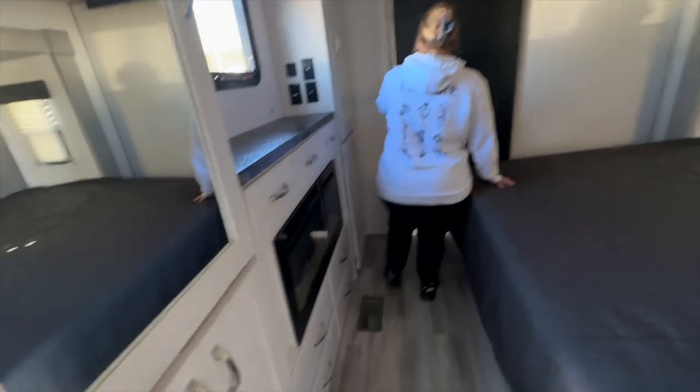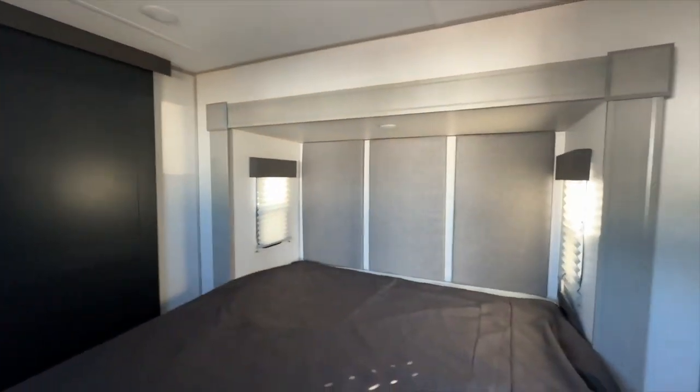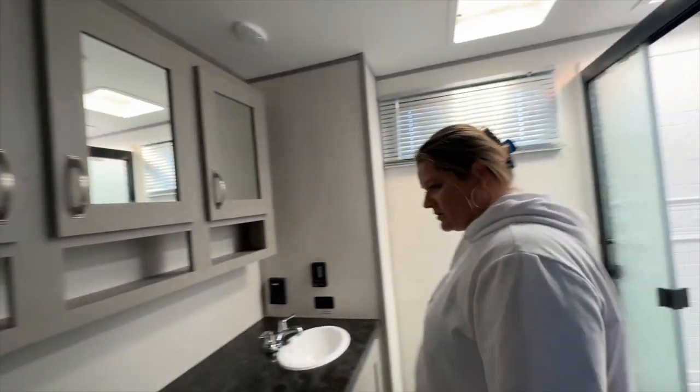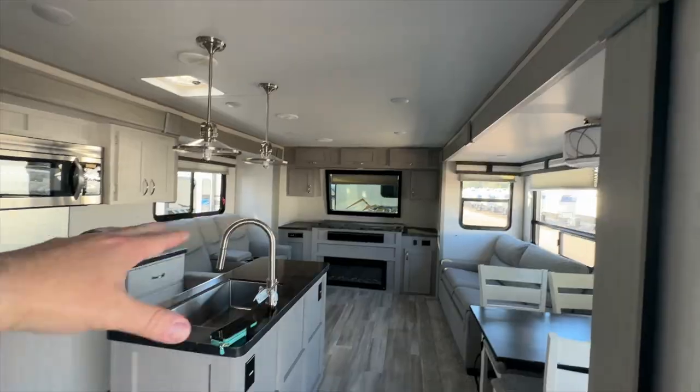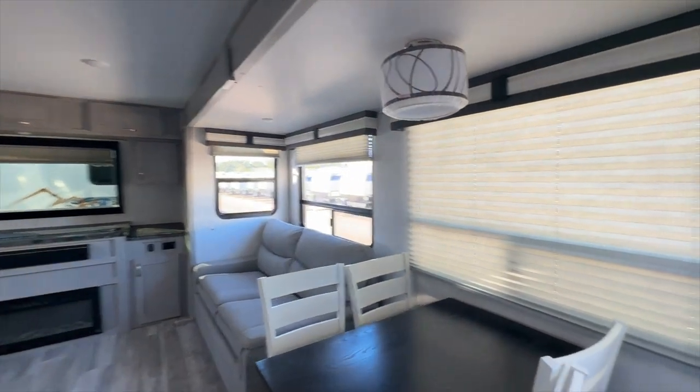Look at this bedroom — it's got a fireplace in the bedroom. It's got a big bath with double sinks and a closet. This does not feel like a travel trailer to me. Other than the ceilings being a little shorter, it feels like a fifth wheel. A lot of these are set up like fifth wheels now. And it has a king-size bed. One thing I've been seeing a lot is travel campers are making their layouts very similar to fifth wheels.